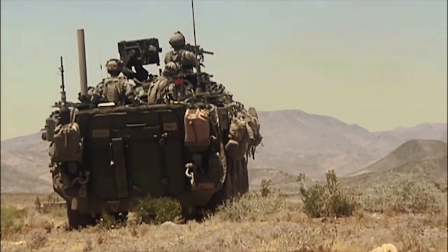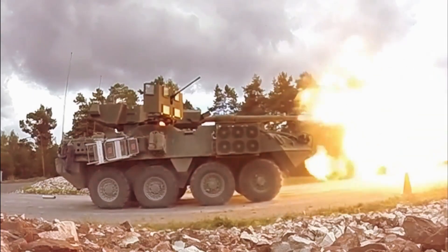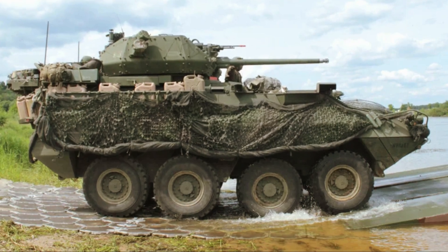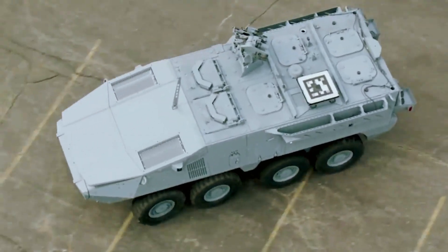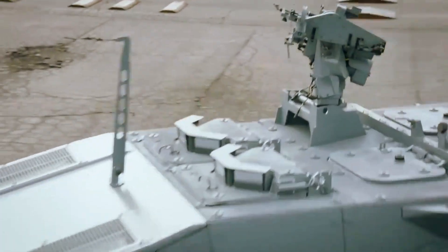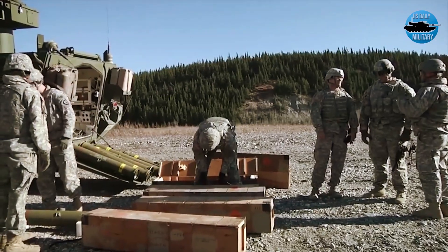The Stryker-X also includes more room in the back for an infantry squad and the ability to connect the crew with all sensors. "Soldiers have that see-through armor effect that you read about all the time, and much better situational awareness as they're bouncing around in the back of that vehicle heading towards their objective," Barkley said.